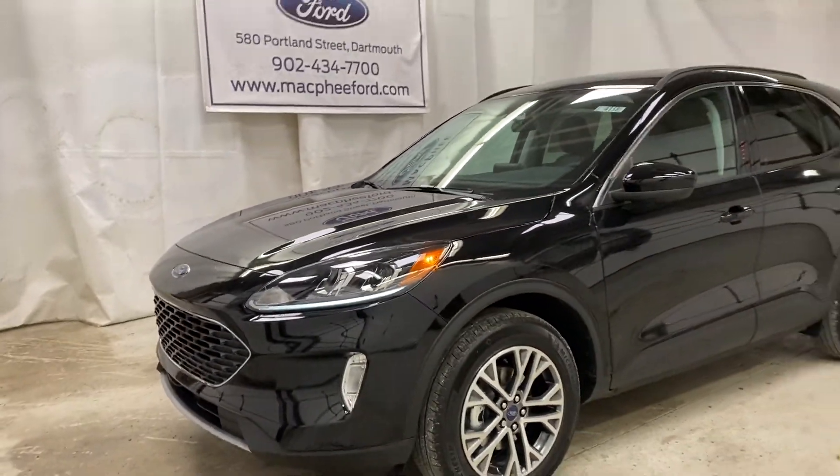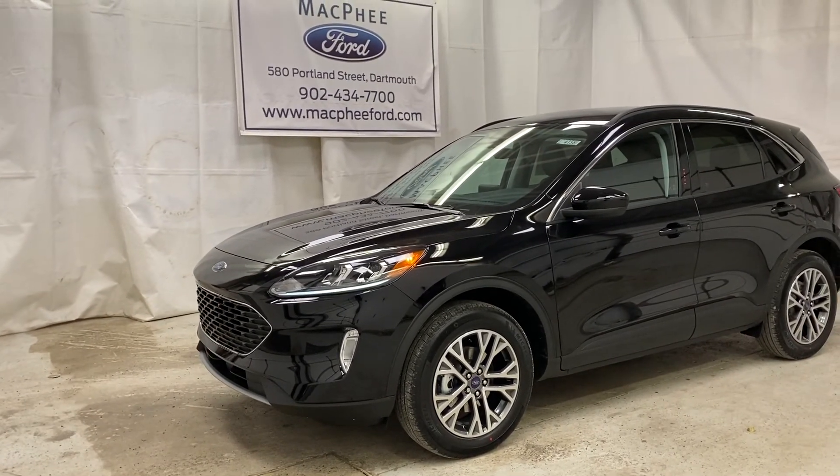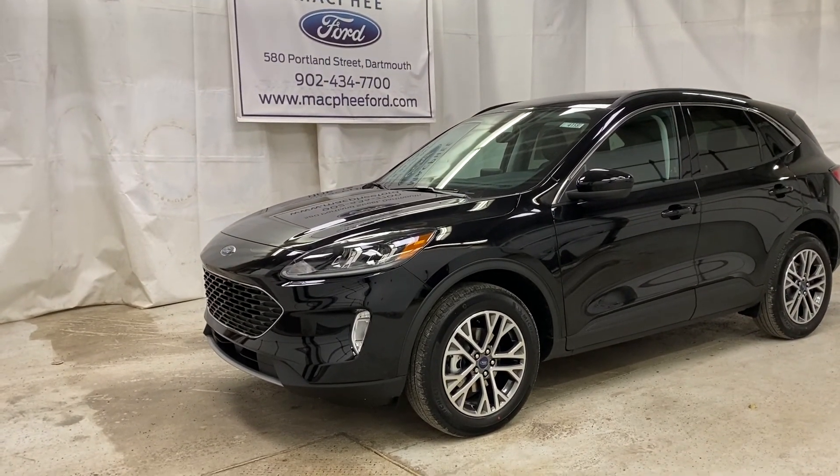Make sure to come on over to McPhee Ford to get your hands on this 2021 Ford Escape SEL. As always, thank you for watching — feel free to subscribe, and we'll see you in our next video.